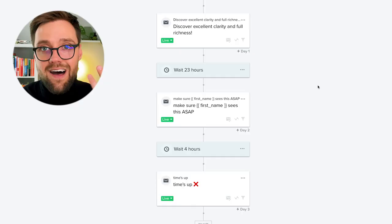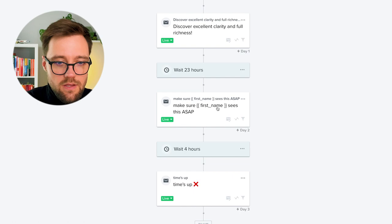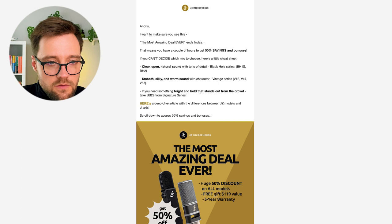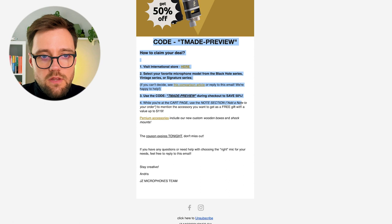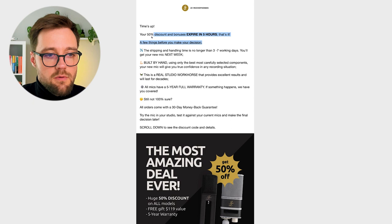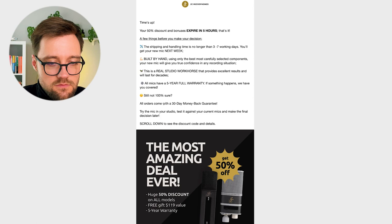Email number four is actually day four — the last day, because the Most Amazing Deal lasts four days only. It's automated. The subject line is 'Make sure [First Name] sees this ASAP.' It's a very short email summarizing how JZ products are different from each other, with an image and steps to take action. The last email, four hours later, is 'Time's Up' — a simple email covering shipping, a reminder that the product is hand-built, that it's a real studio workhorse with excellent results, plus the warranty and guarantees, and how to use the deal.